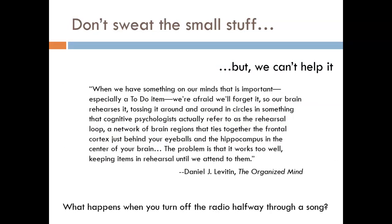You've probably heard the phrase 'don't sweat the small stuff.' The problem is, as humans, we can't help it. A neuroscientist explains why: when we have something on our minds that is important, especially a to-do item, we're afraid we'll forget it, so our brain rehearses it, tossing it around in circles — what cognitive psychologists call the rehearsal loop, a network of brain regions tying together the frontal cortex just behind your eyeballs and the hippocampus in the center of your brain. The problem is that it works too well, keeping items in rehearsal until we attend to them. Have you ever had trouble falling asleep the night before a big trip, thinking about tiny details like things to pack? Have you ever turned off a song halfway through and had it stuck in your head the rest of the day? Your brain keeps trying to rehearse how it's supposed to end.